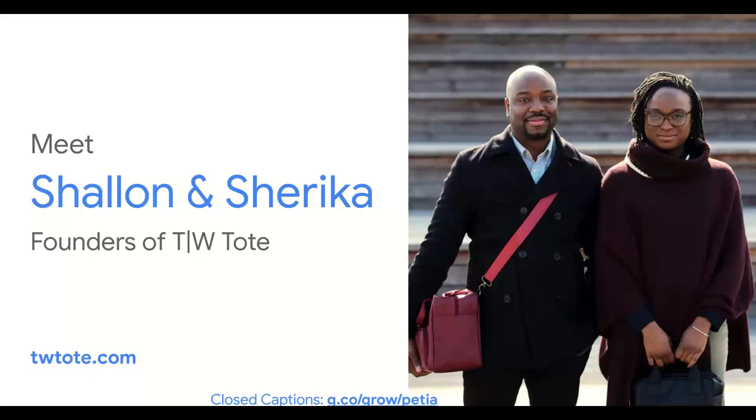Meet Shalom Thomas and Sharika Winter, the founders of a business called TW Tote — you can check them out at twtote.com. Shalom couldn't find a professional way to carry his lunch to work. He tried a paper bag, a plastic bag, even a Velcro neoprene mailbag, but none of them reflected his style. So he looked for a professional lunch bag online, but couldn't find anything he liked at a reasonable price. Like most small businesses, he decided to take matters into his own hands, and TW Tote was born.